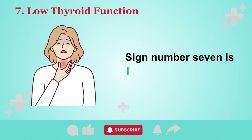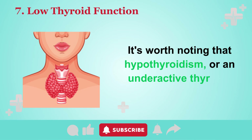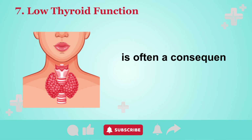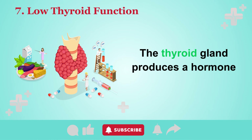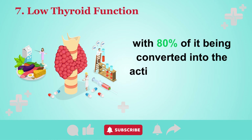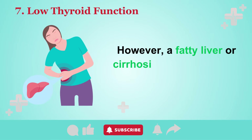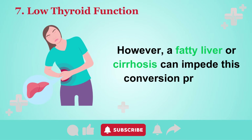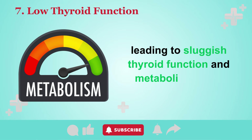Sign number seven is low thyroid function. Hypothyroidism, or an underactive thyroid, is often a consequence of liver damage. The thyroid gland produces a hormone called T4, with 80% of it being converted into the active form T3 within the liver. However, a fatty liver or cirrhosis can impede this conversion process, leading to sluggish thyroid function and metabolic issues.